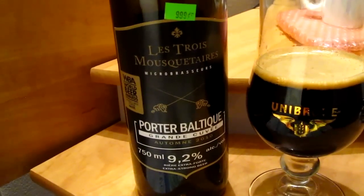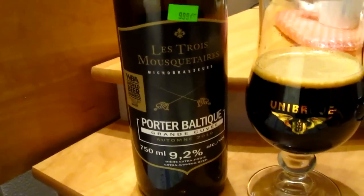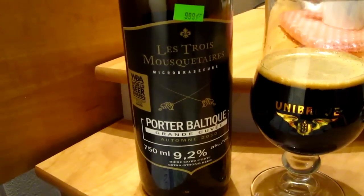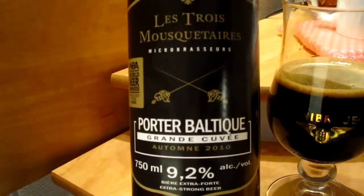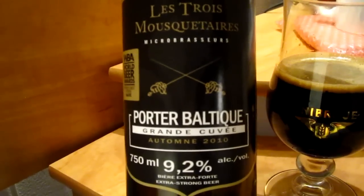Hello guys, this is Dennis LD with another brief beer review. Today I'm trying another very strong and sort of complex beer. This is another Three Musketeers, Les Trois Mousquetaires, Baltic Porter.